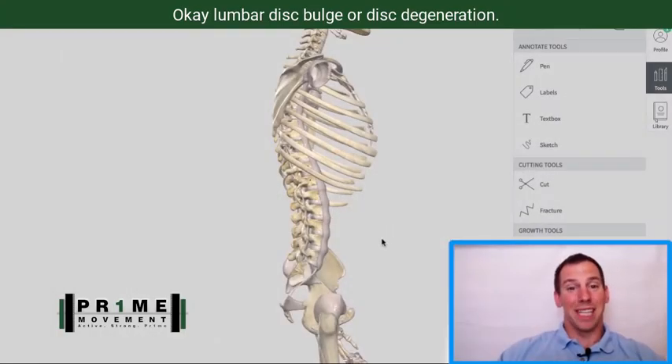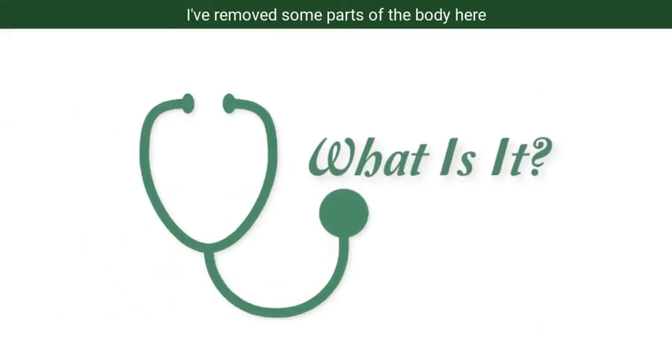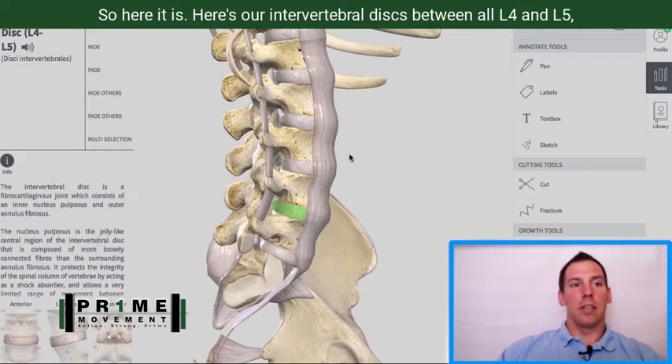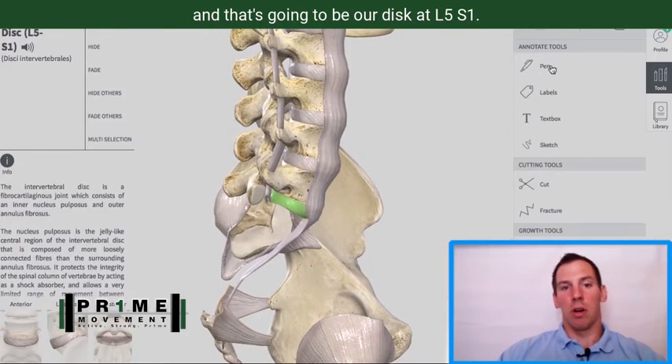Lumbar disc bulge or disc degeneration. I've removed some parts so we can get a better look. Here's our intervertebral disc between L4 and L5, and that's going to be our disc at L5-S1.